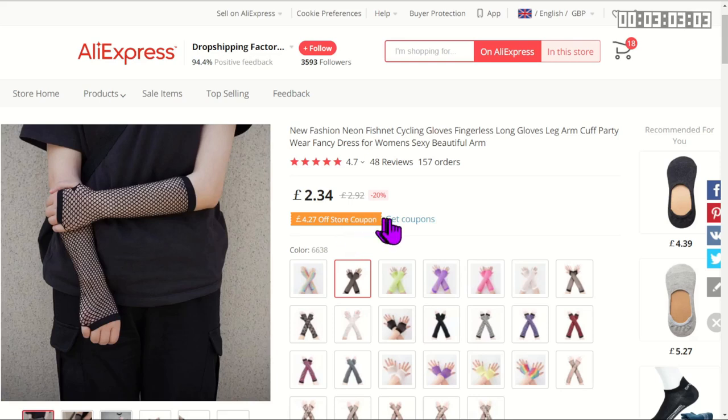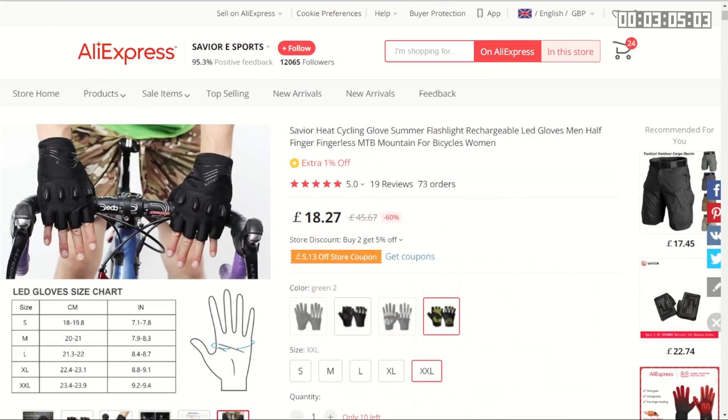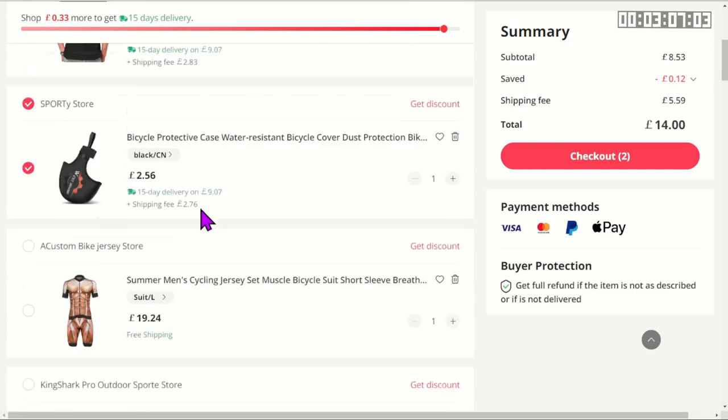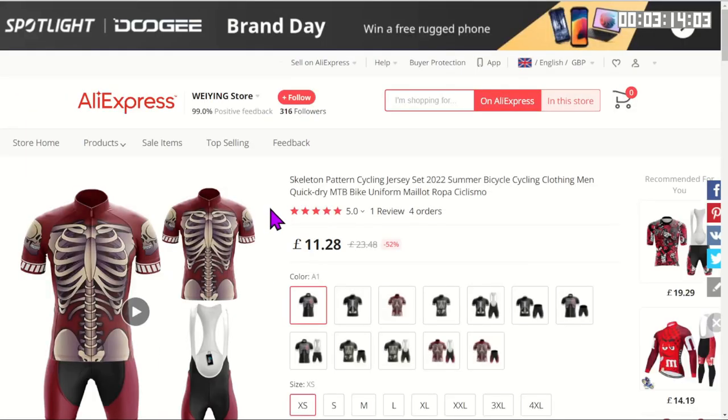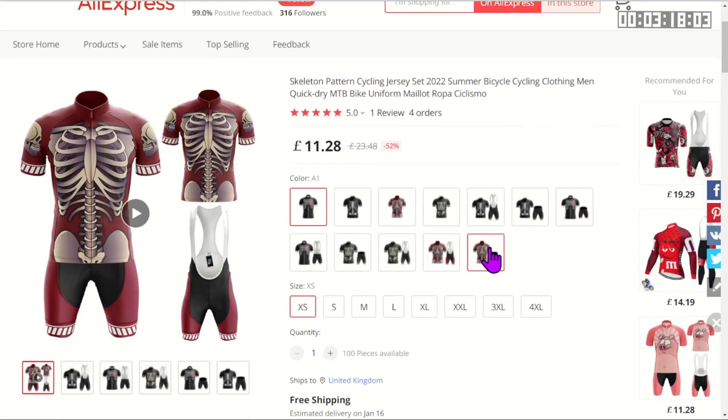Of course if those conventional gloves are too warm, you can always get some fishnet cycling gloves. While we're talking about clothing, I've always wanted a ripped body — now I can get that ripped look just by wearing a skin suit. If that skin suit makes you look too fat, why not go for the full skeletal look?